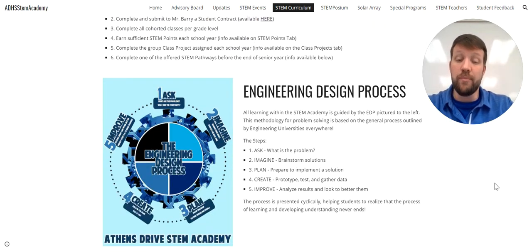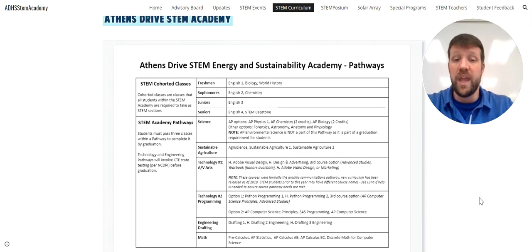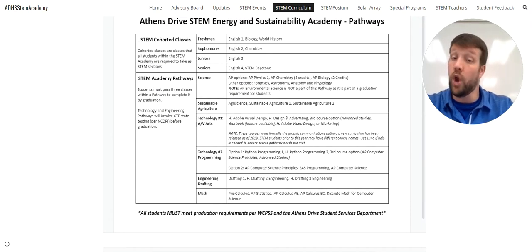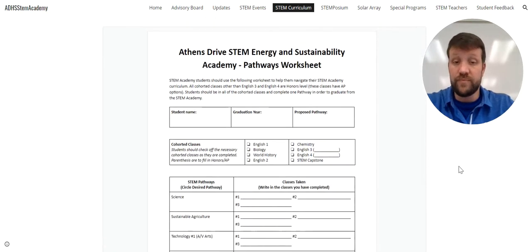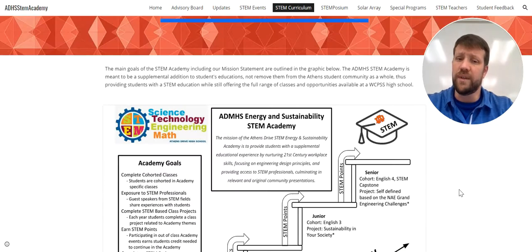We use the engineering design process throughout all of these classes — those cohorted classes — while completing class projects. This is really the general mindset we use when problem solving in the STEM Academy. Here we see our pathways. Up at the top are the cohorted classes that students take STEM sections of. Down here, students will choose one of these pathways — science, sustainable agriculture, a couple technology options, engineering drafting, math — and complete three of the classes available under each pathway. This worksheet helps them mark their way through as they complete those different items.